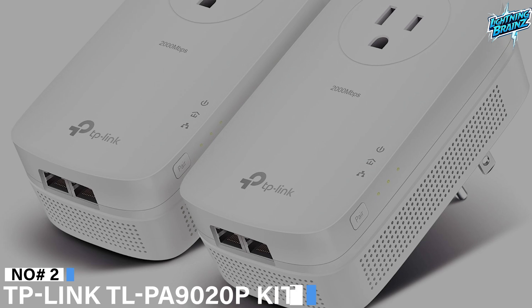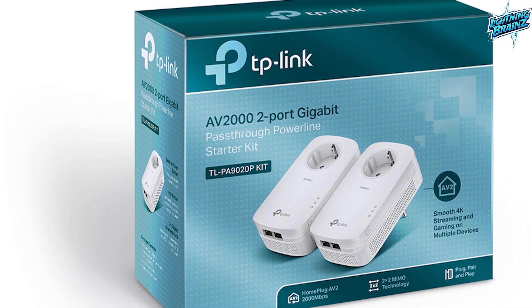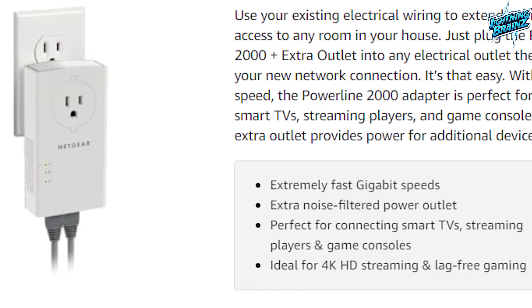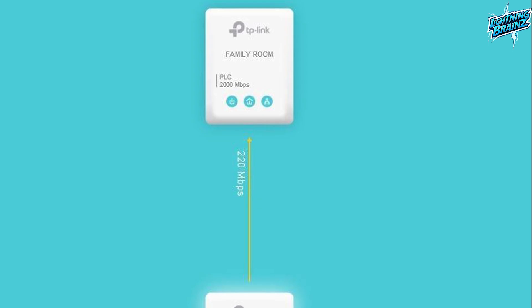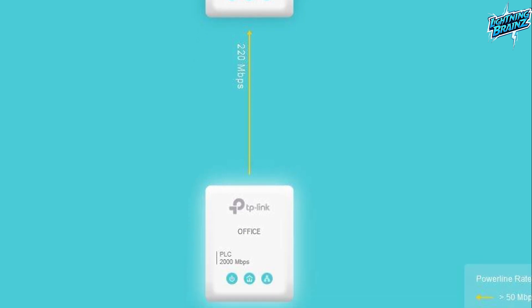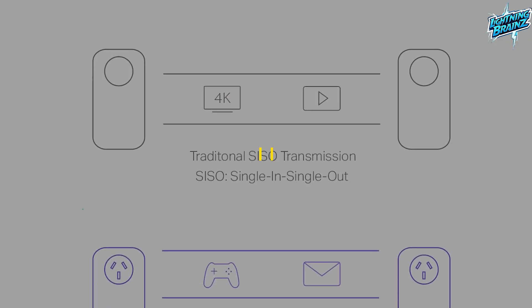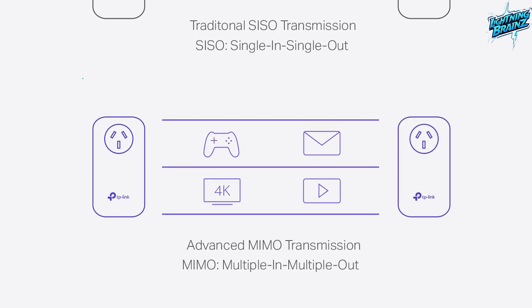Number 2: TP-Link TLPA9020P Kit. The TP-Link TLPA9020P Kit Powerline network adapter is a high-performance solution for expanding your network connectivity throughout your home. Compliant with the HomePlug AV2 standard, this AV2000 gigabit pass-through starter kit delivers speeds four times faster than the legacy HomePlug AV500. Equipped with 2x2 MIMO and beamforming technology, it establishes stable connections, especially during peak hours, enhancing the overall network performance.